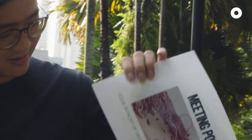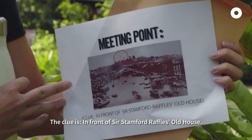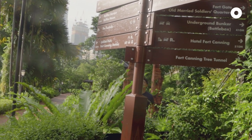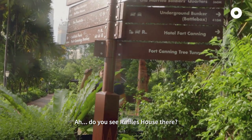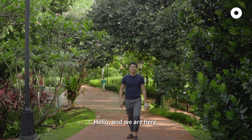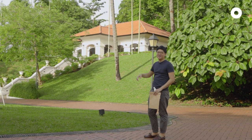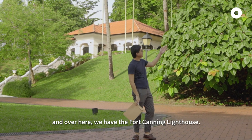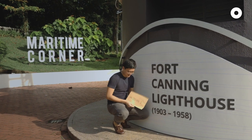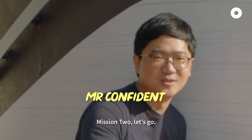Okay, let's see the clue again. The clue is in front of Sir Stamford Raffles Old House. Do you see Raffles House there? Yeah. Okay, we are going to Raffles House. And we are here — that's Sir Stamford Raffles Old House. And over here we have the Fort Canning Lighthouse. Mission one complete — we have reached the lighthouse. Mission two, let's go!